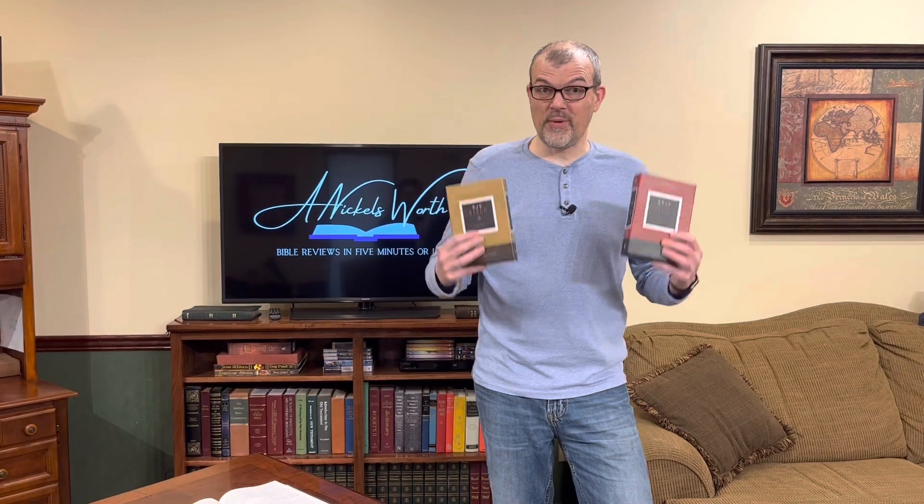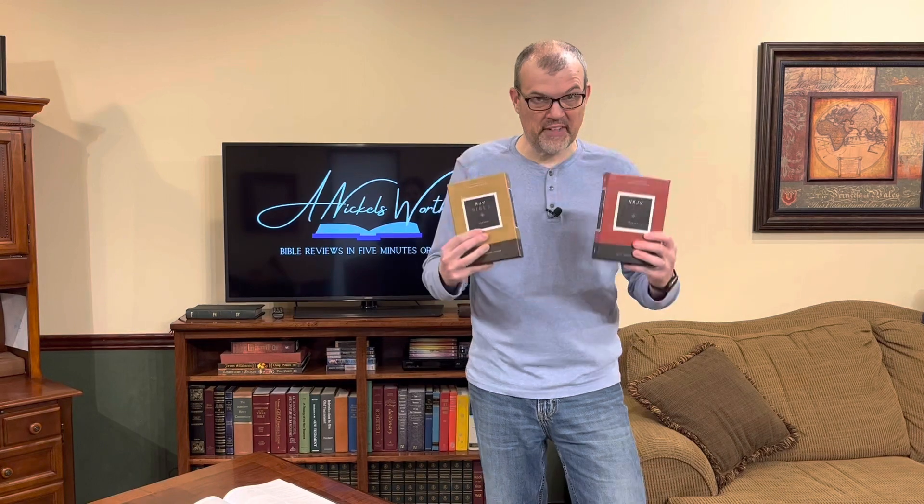Hey Bible Lovers! I'm Tim Nichols and I'm here to bring you your Nicholsworths. Today, from Thomas Nelson as part of our Full Nelson Week, we are featuring the NKJV and the KJV Compact McLaren.